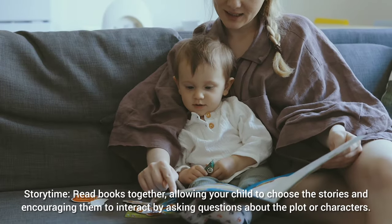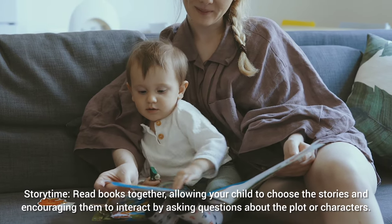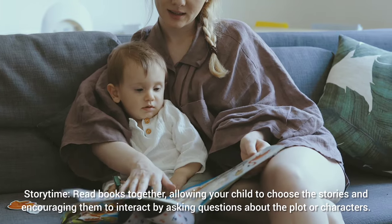Story time: read books together, allowing your child to choose the stories and encouraging them to interact by asking questions about the plot or characters.